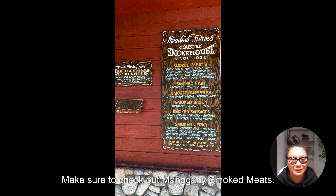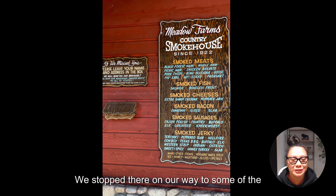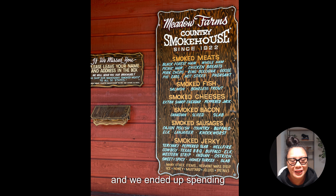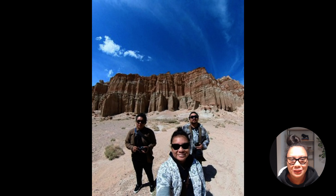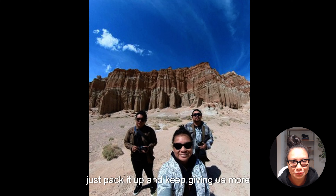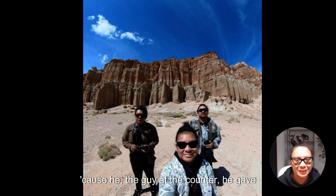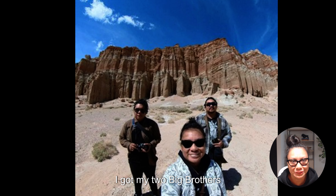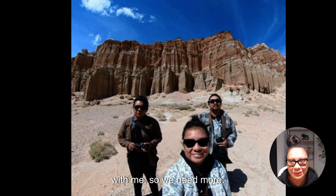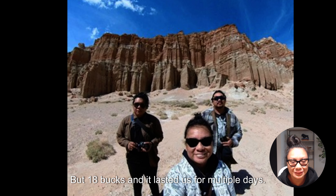For delicious beef jerky, make sure to check out Mahogany Smoked Meats. We stopped there on our way to Mammoth Lakes and ended up spending 18 bucks. I tasted a variety and liked the western jerky the best. Since I had my two brothers with me, we asked for more — 18 bucks worth lasted us for multiple days.